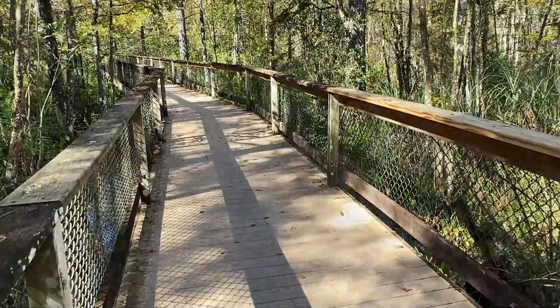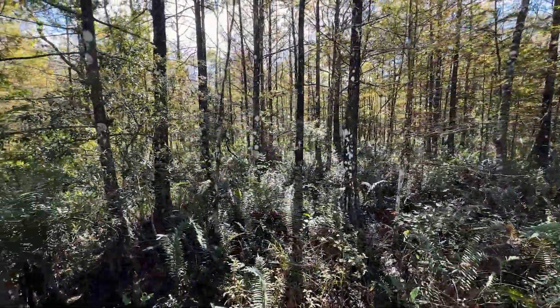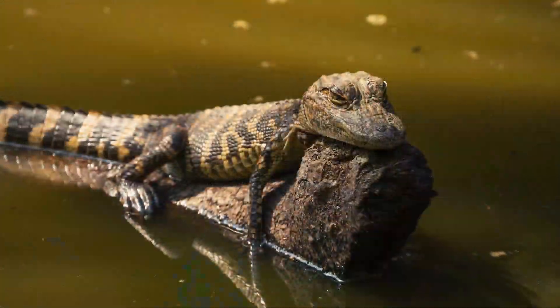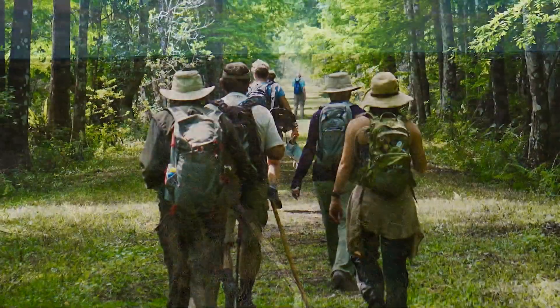Naples has maintained its commitment to environmental preservation, and the Crow Bird Rookery Swamp Trail is one of the ways to experience the natural habitat of local wildlife and vegetation, offering 12 miles of hiking and biking trail.